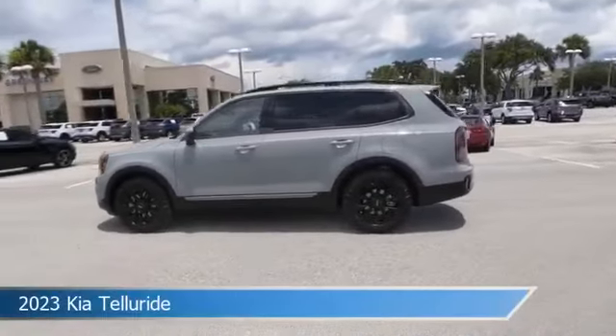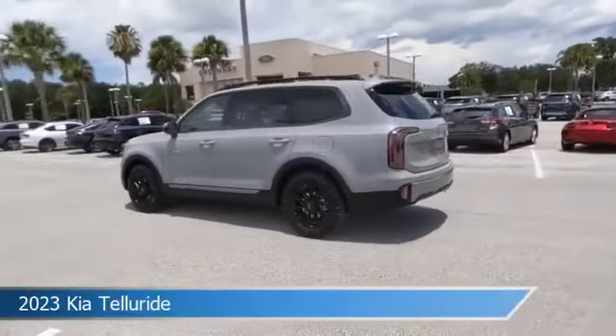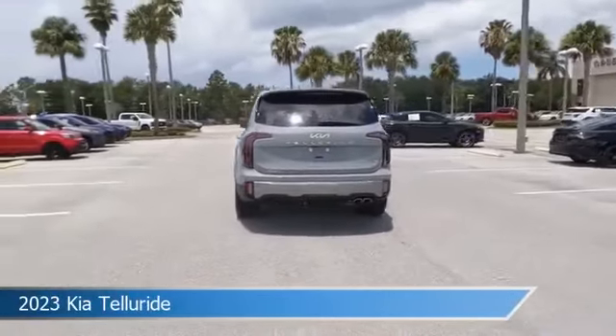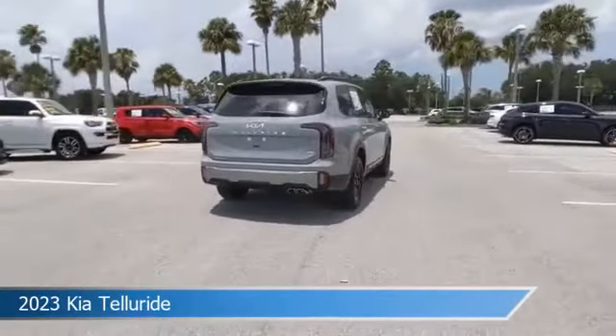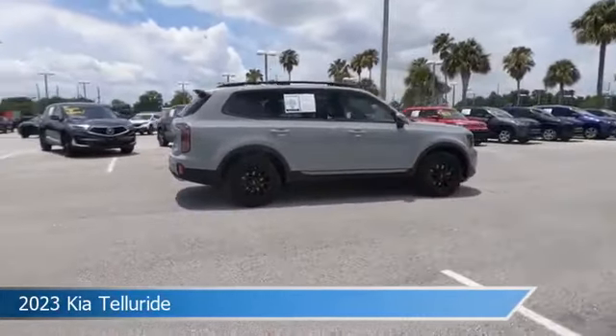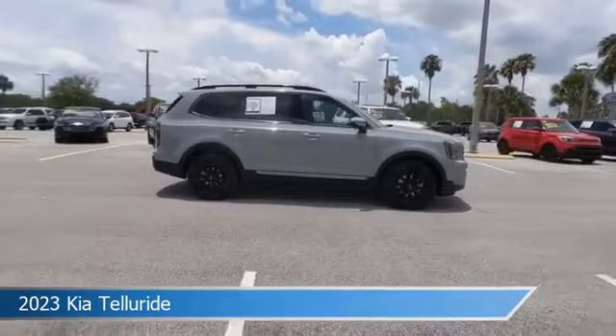Take a look at this 2023 Kia Telluride. Equipped with an automatic transmission in wolf gray, this car comes with some great features including adaptive cruise control, cooled passenger seat, all-wheel drive, Android Auto and more. Come in and check it out today.